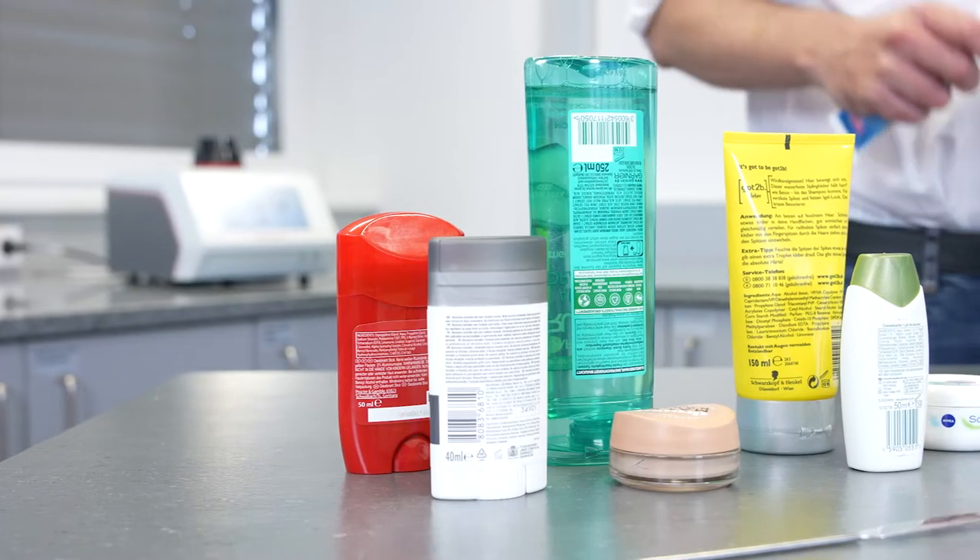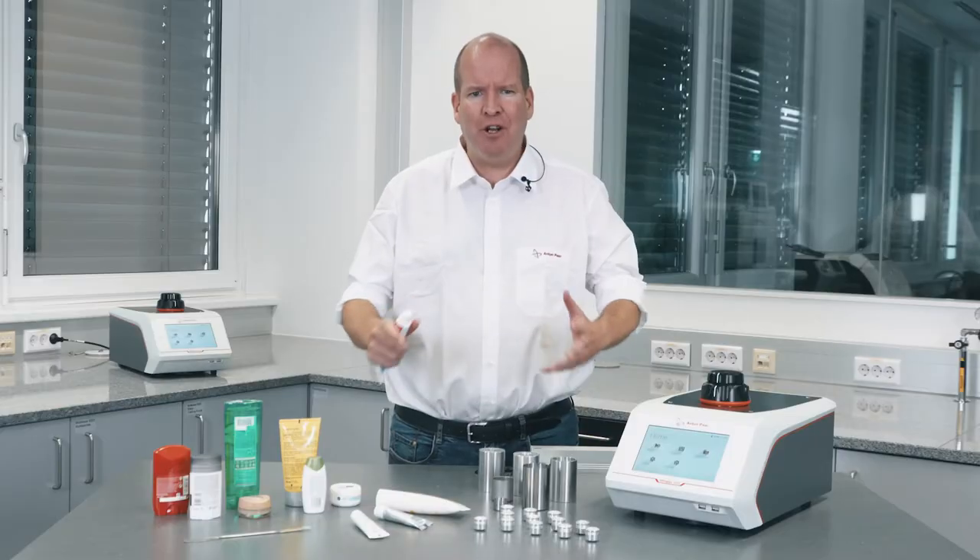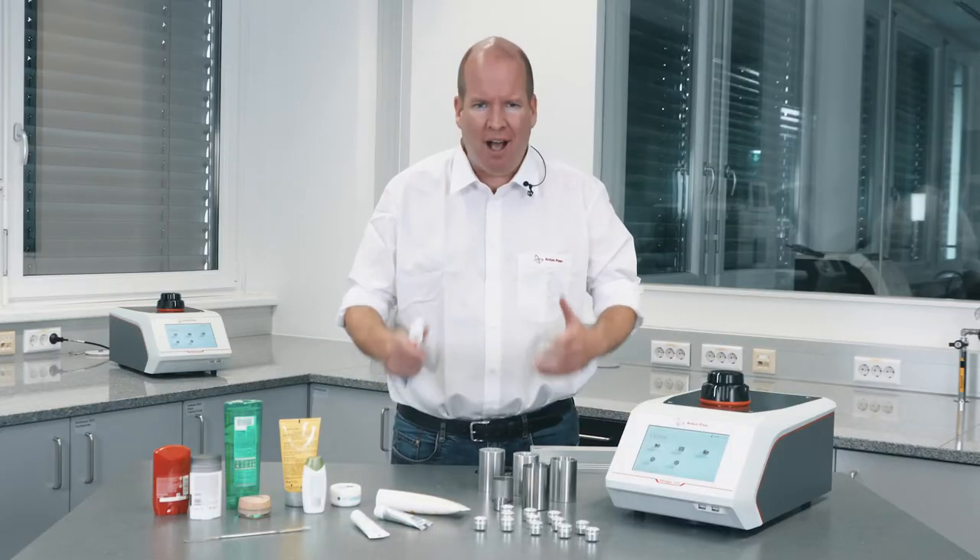Toothpaste, shampoos, lotions, sunscreens, lipsticks — personal hygiene items we can't live without.